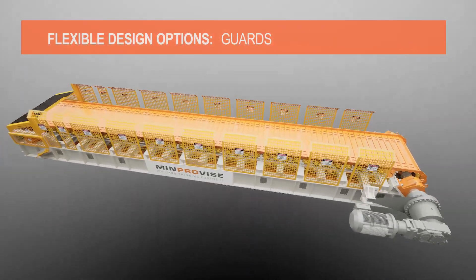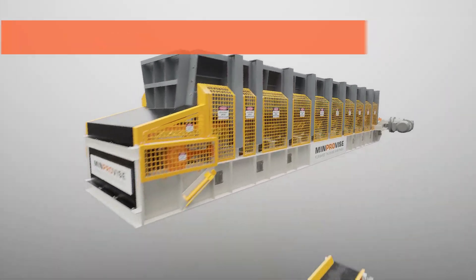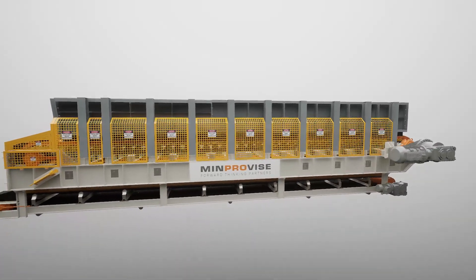Flexible design options are available. These include guards, skirts and liners, dribble conveyor and dribble skirt plates, also referred to as a spill conveyor.